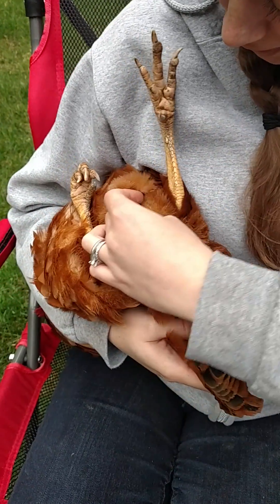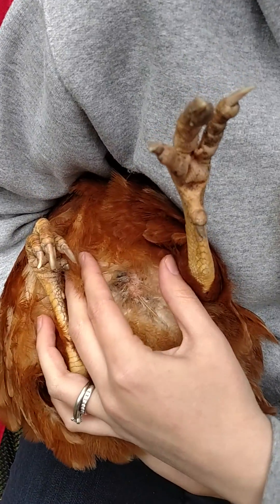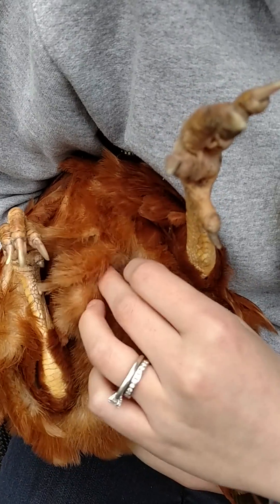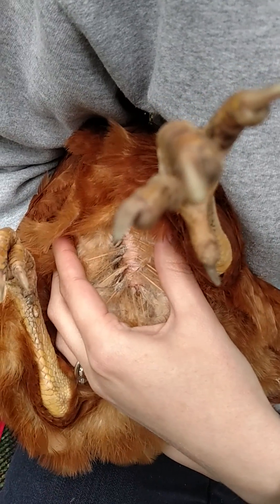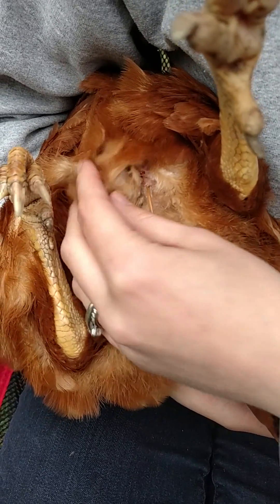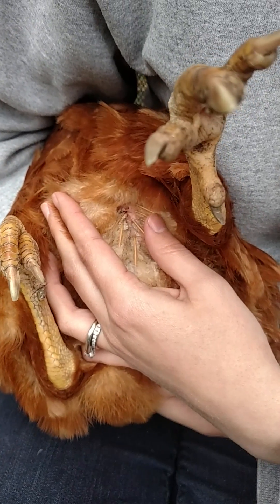It looks like I need to treat my flock for mites — second teaching moment. I know they're mites because if you look at the base of her feathers, they're coated with this gray, bumpy material. Those are mite eggs, actually. So it looks like I'm going to be treating my flock tomorrow.